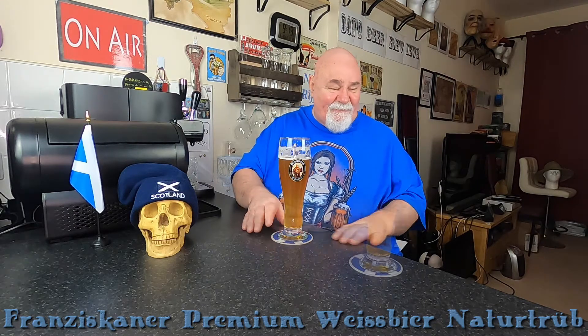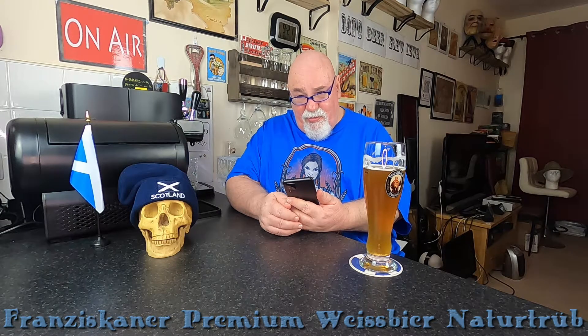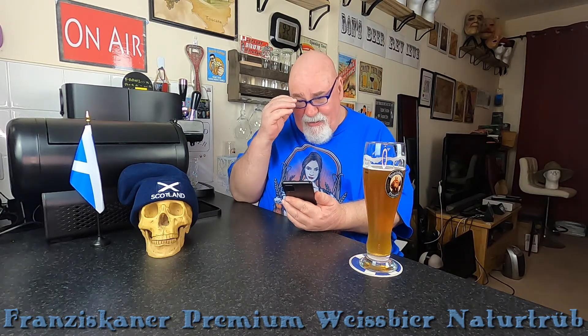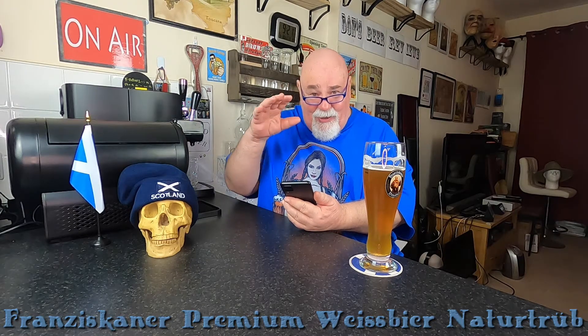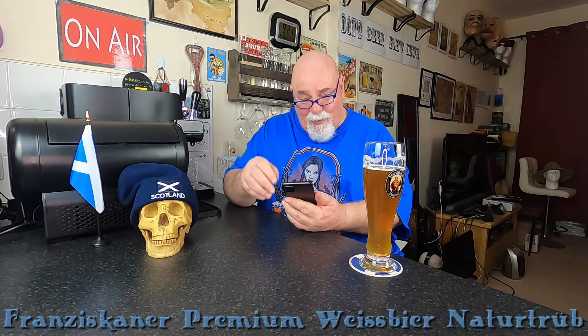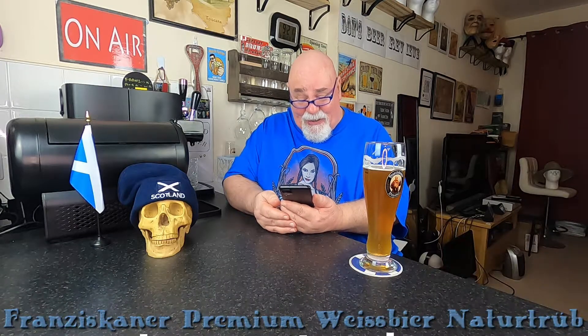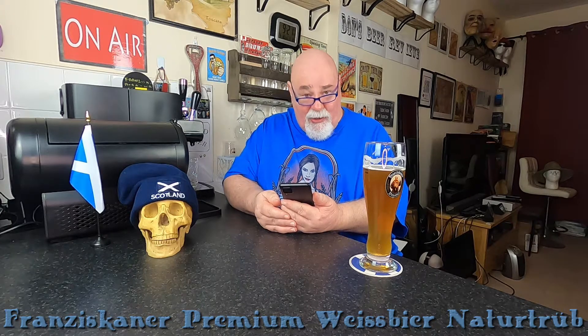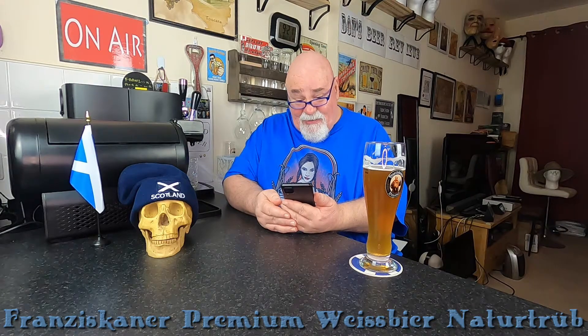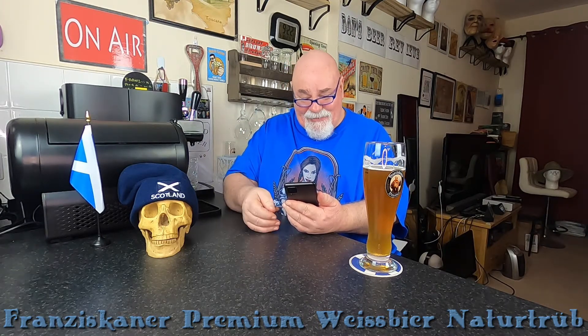Let's have a look online and see what I can learn. It's called Franziskaner Premium Weissbier Naturtrüb. Naturtrüb — I think that refers to the natural yeast, or possibly the trub, which is the waste product from the yeast. It's made by the Spaten-Franziskaner-Löwenbräu-Gruppe in Munich, Bavaria, Germany. It's 5% ABV with 12 IBUs, so there is a very slight bitterness which just adds to it and balances it out.